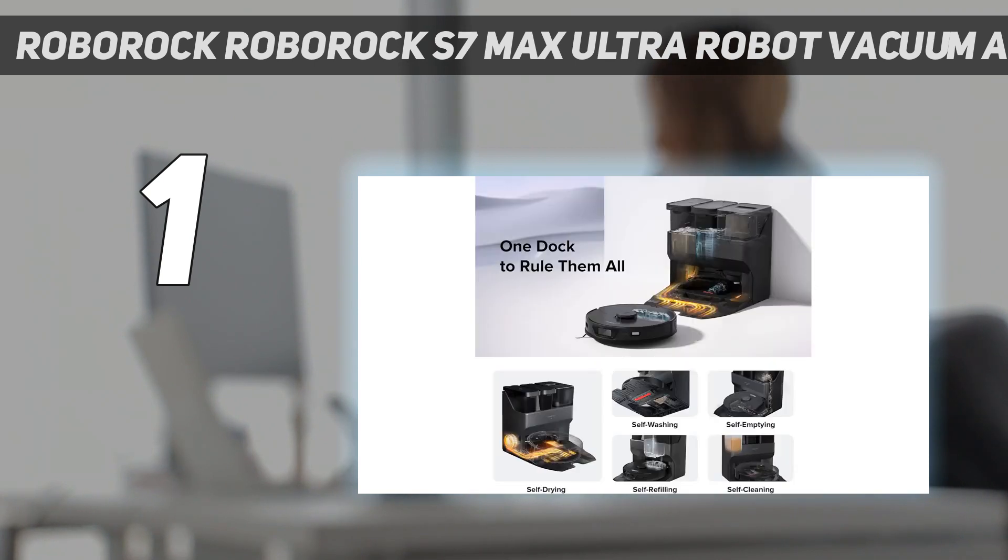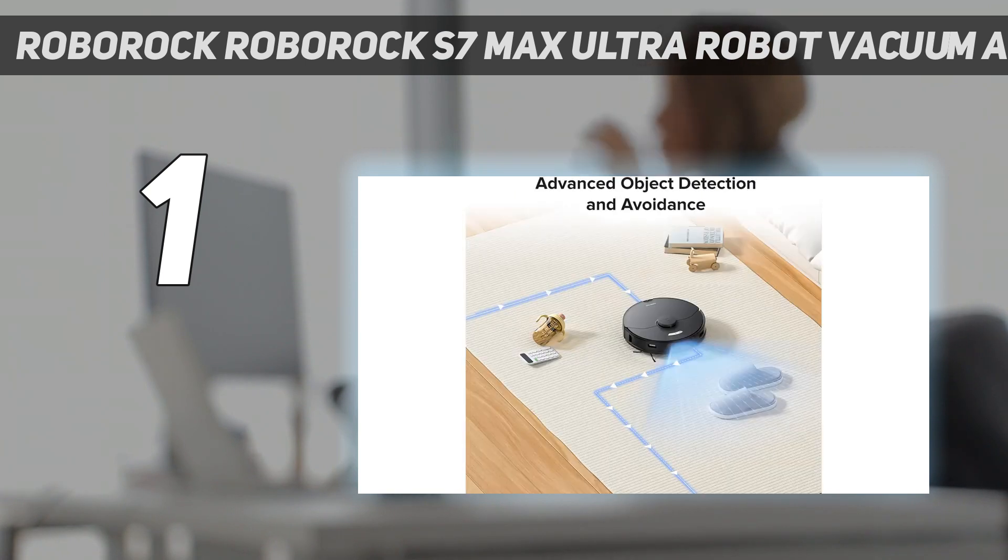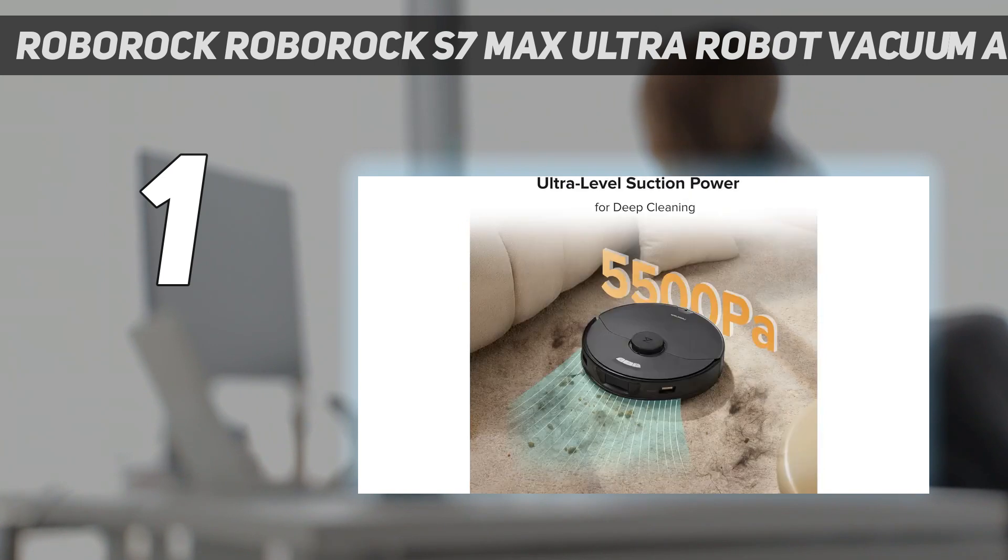Aside from the robot vacuum self-emptying into the dock, the onboard mopping reservoir is automatically refilled from the dock. Plus, the dock rinses and cleans the mop pad with an automated spinning brush, directing waste water to its own tank. So, with an empty dustbin and a tank full of clean water, the robot can run up to eight weeks unaided.